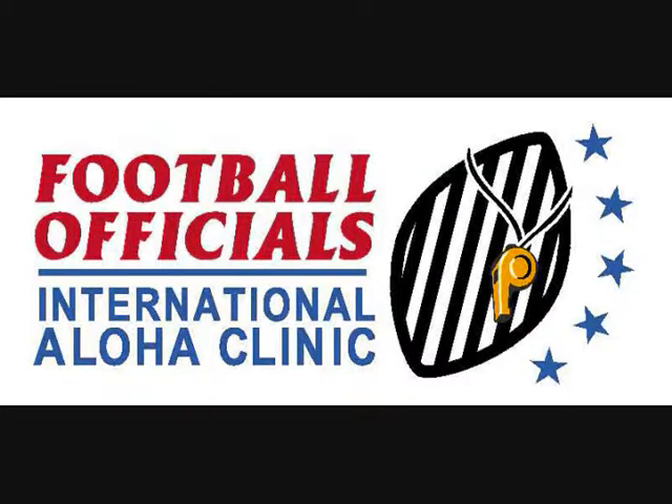Aloha guys, this is Matt Sumstein and this is the Football Officials Aloha Clinic 2011 Tapes. This section covers down, fumble, and progress. So let's get going.